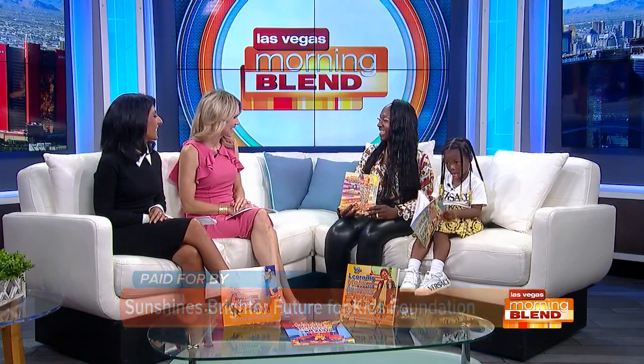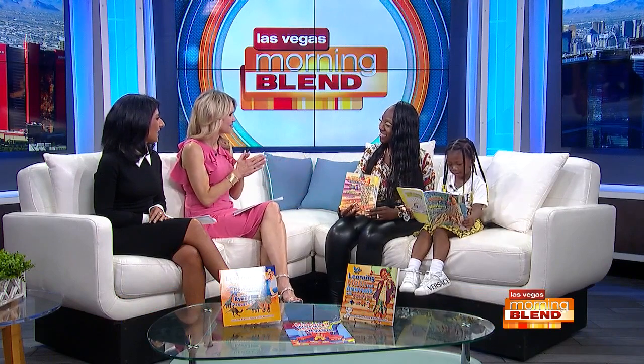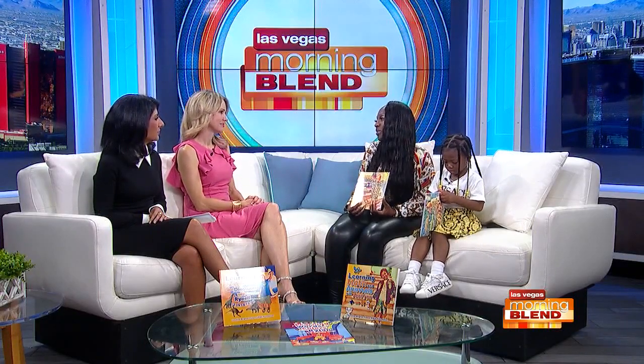Thank you. Tell me how all of this got started. We have five of your books here on set with us today. What started it was when I gave birth to my last son — he was born early — and I kind of wanted to give back to Children's Hospital. So I said I wanted to start something to where I can build up and get a little money and then donate it to Children's Hospital for saving my son's life. That's what inspired me to do books.